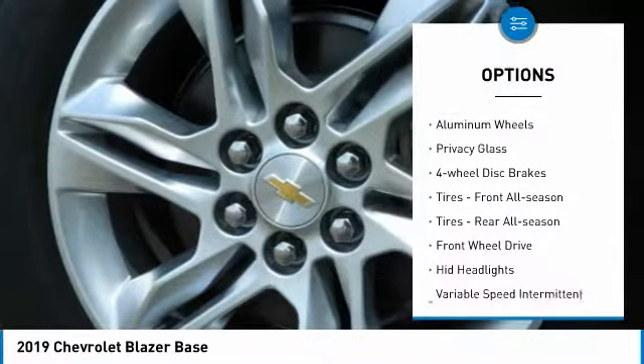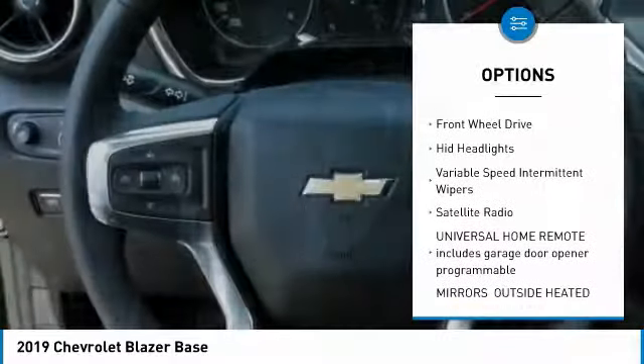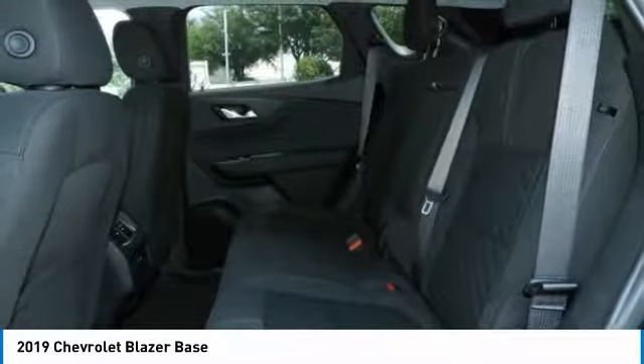Beaded mirrors, aluminum wheels, privacy glass, four-wheel disc brakes, front all-season tires, rear all-season tires, and FWD.